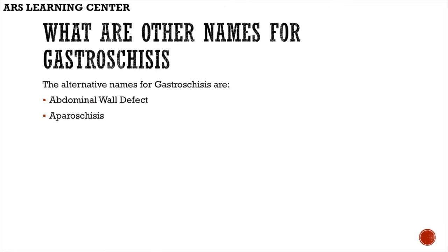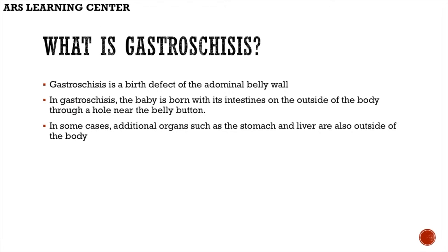What are the other names for gastroschisis? The alternative names for gastroschisis are abdominal wall defect and laparoschisis. What is gastroschisis? Gastroschisis is a birth defect of the abdominal belly wall. In gastroschisis, the baby is born with its intestines on the outside of the body through a hole near the belly button. In some cases, additional organs such as the stomach and liver are also outside of the body.